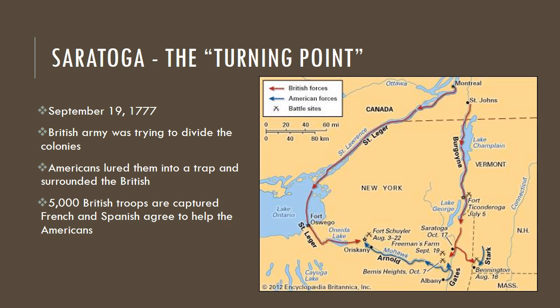Here's Saratoga, known as the turning point of the war. This was nearly a year after the Battle of Trenton, on September 9, 1777. The British army was trying to divide the colonies — separating New England and New York from Philadelphia and the southern colonies — knowing that splitting them would make it much harder to communicate and gather. The British army was lured into a trap by the Americans, surrounded, and forced to surrender. Five thousand troops were captured — it was a huge deal.